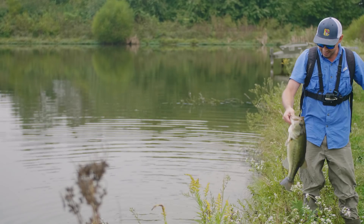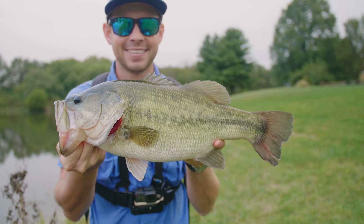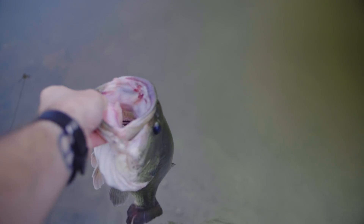Yes! Holy cow, you guys. It is a monster. Biggest bass of the year for sure. What a beautiful, beautiful fish. See you later, buddy.